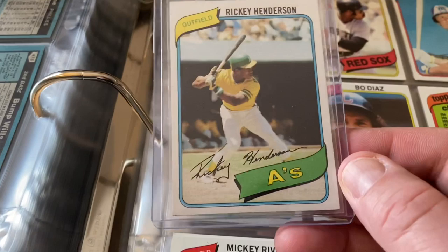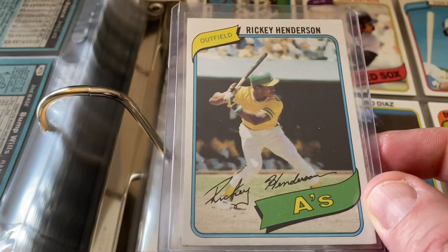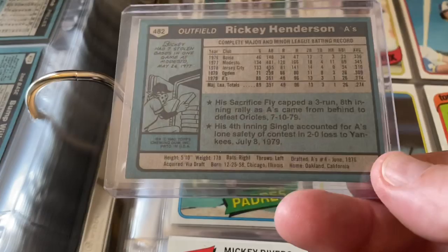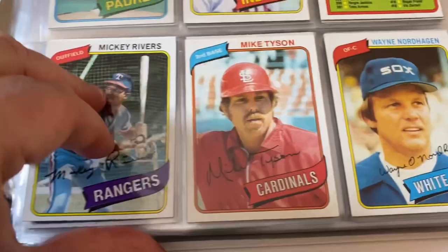Down here in the corner there's like a little mark or something — so I've been contemplating sending this in for grading, I don't know if I will or not, but this was originally pulled in 1980. The centering is pretty good — I'd say it's probably an 8.5 or a 9 at best. The back is where it always gets dicey with these cards. But the condition on this is pretty nice — that one little mark is the concern. That's Rickey Henderson's card right there.